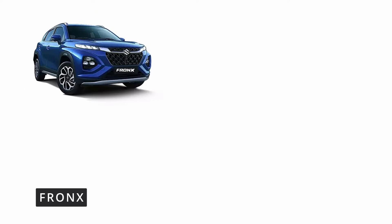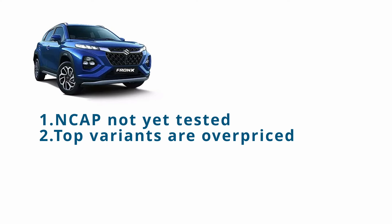Maruti Fronx's major drawbacks are that it has not yet been tested by Global NCAP and is awaiting results for Bharat NCAP, and the top variants are overpriced.